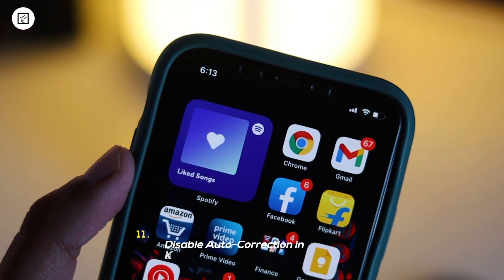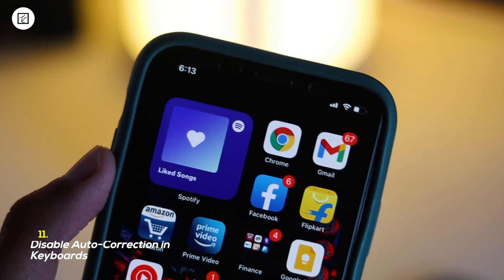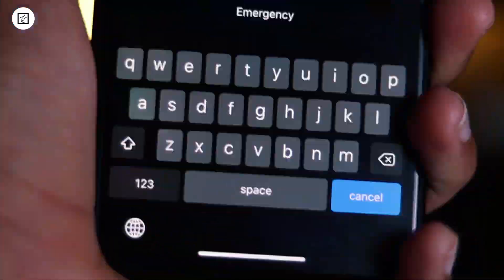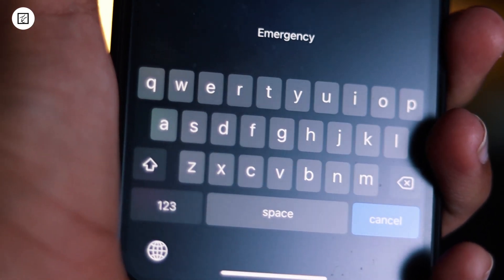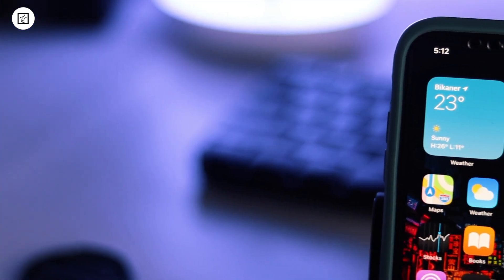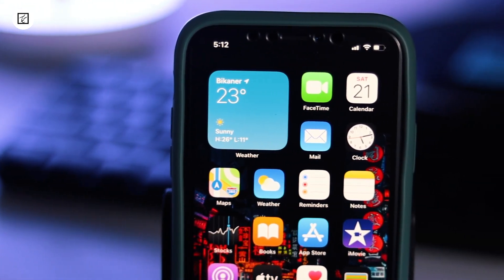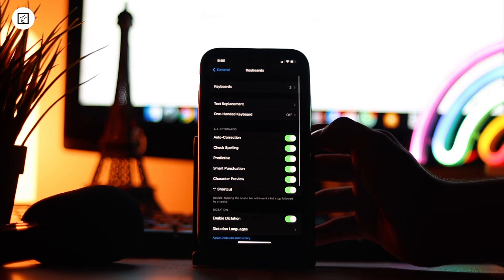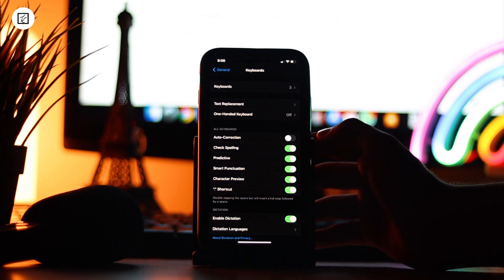11. Disable Auto-Correction in the Keyboard. I find auto-correction in the keyboard very useful as it enables you to type correctly, but at times it doesn't seem to work spontaneously and may even hinder you from typing fast. If this is the case, you may want to turn it off. To do so, open the Settings app, then General, then Keyboard, and turn off the switch for Auto-Correction.